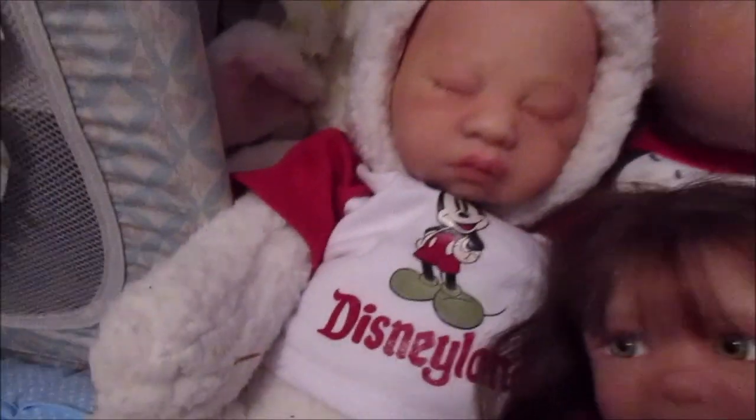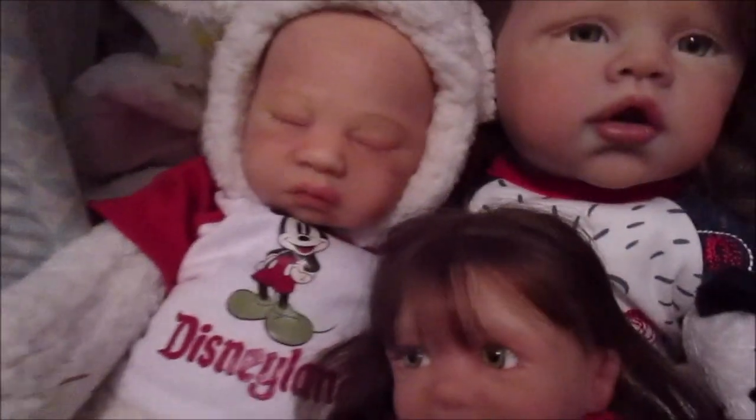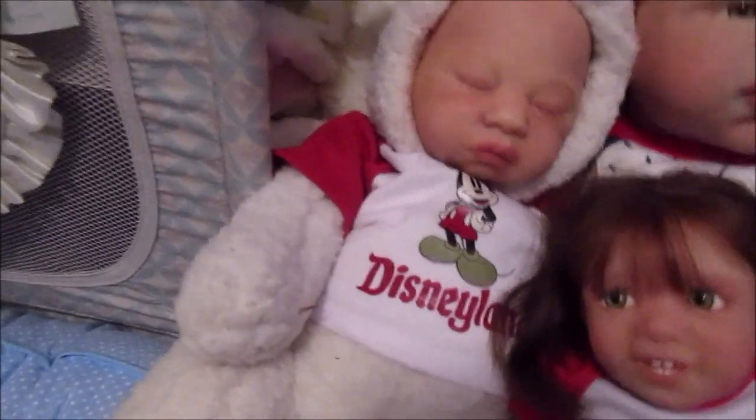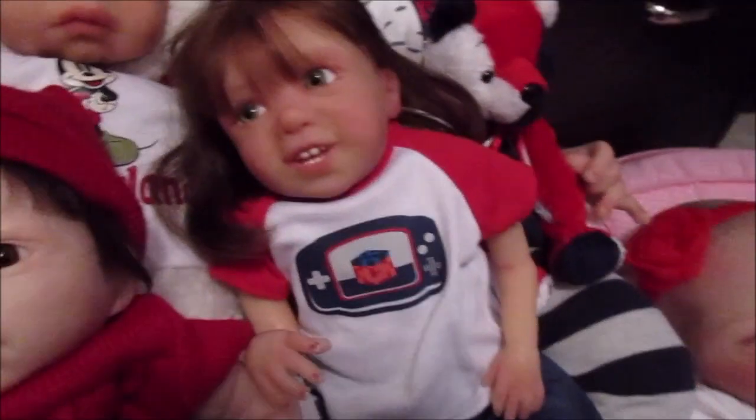I just threw a little red and white top on him. I love that he can actually wear Build-A-Bear clothing perfectly because he's basically got a bear body — a lamb one, but you know what I mean. So I have Build-A-Bear outfits that he wears.